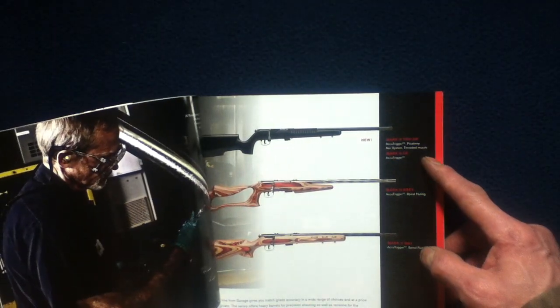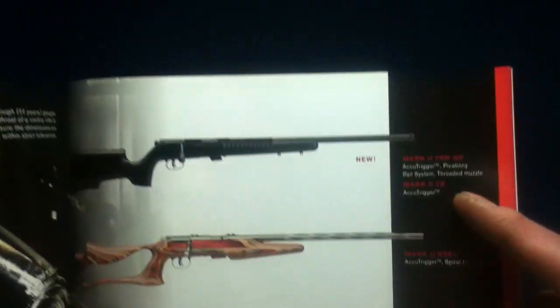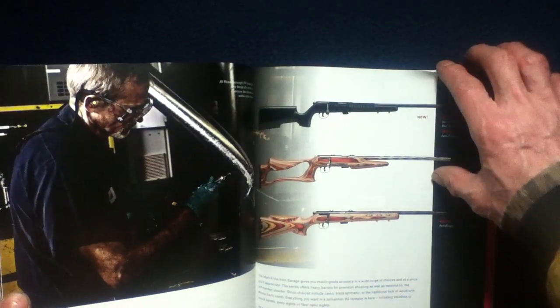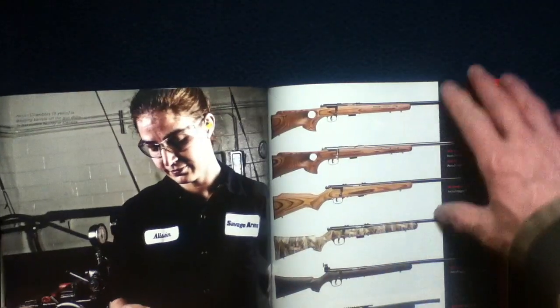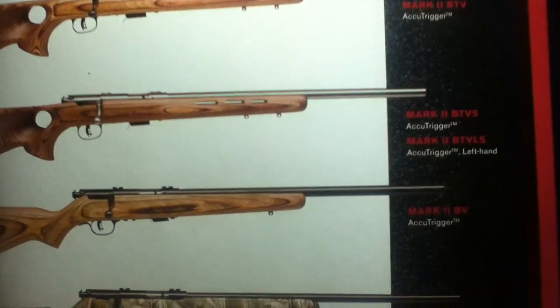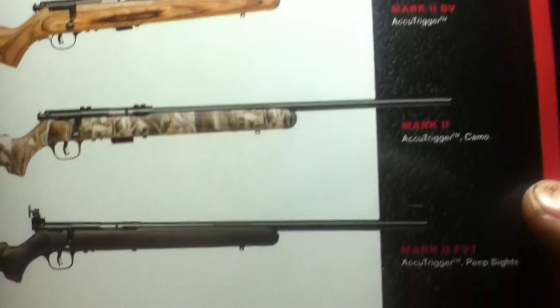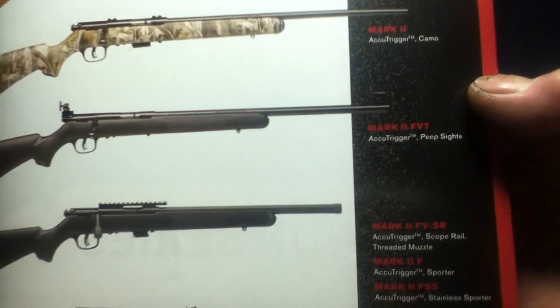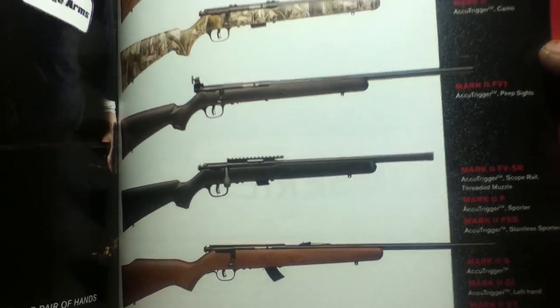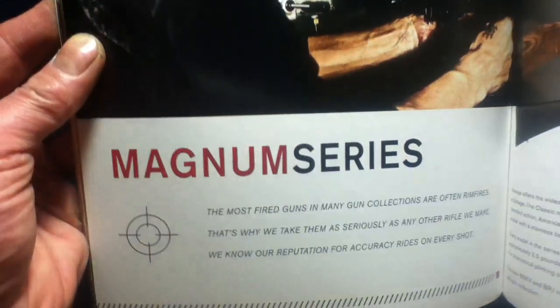Al Rosenborough is featured. The Mark II Rimfire Series introduces new models including the TRR-SR, TR, TR BSEV, and BRJ on the Mark II line. Stock differences are visible across models. More variants include the Mark II BTVS, BTVLS, BV, Mark II FVT, FV-SR, FF, FSS, GG, GL, GY, GL-Y. Kathleen McConnell is noted as we enter the Magnum Series.